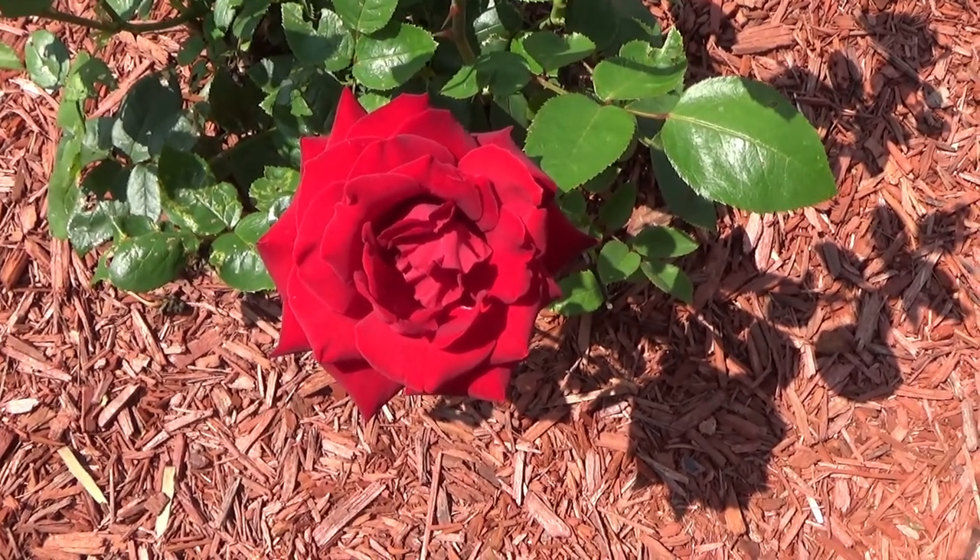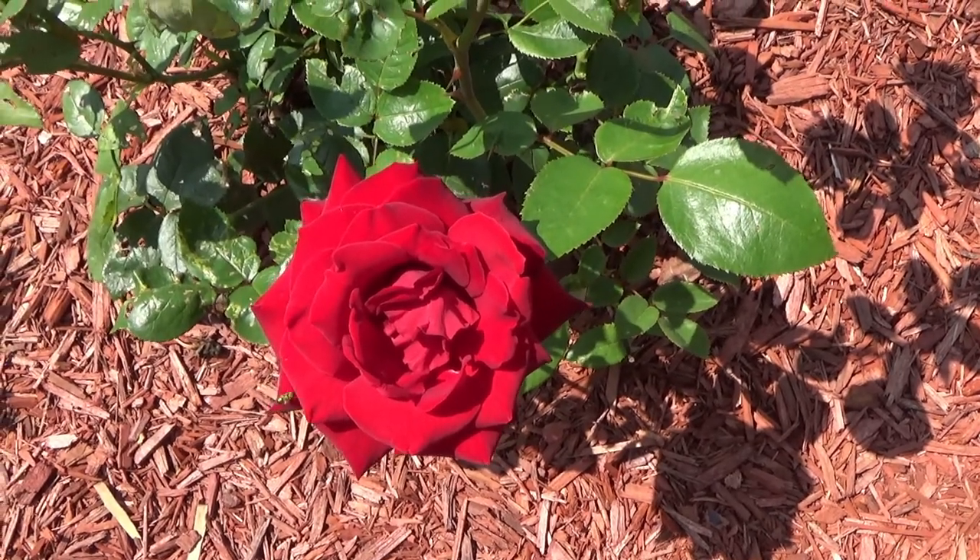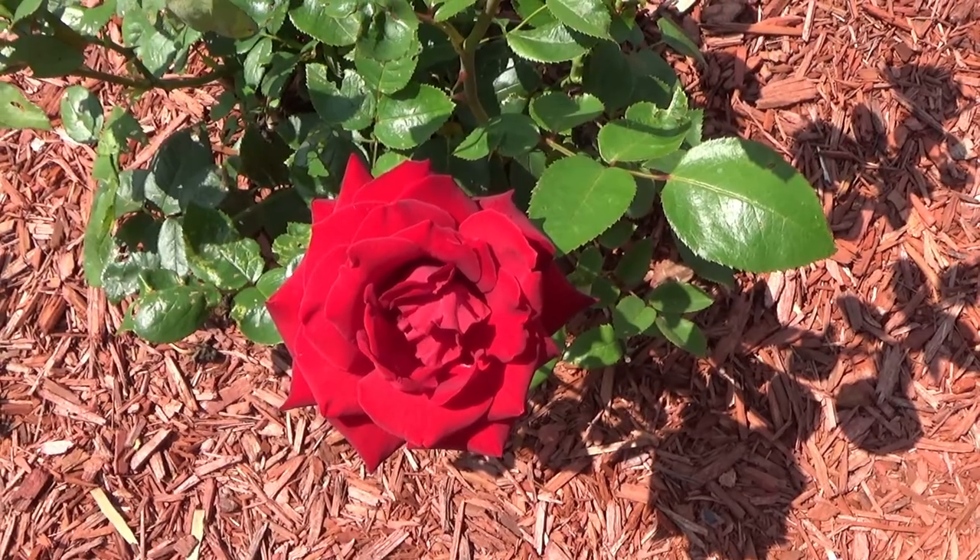You can see there's a bee there trying to figure out how to get into the center of it. But if you're looking for a gorgeous red rose, I highly recommend this one.